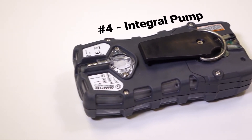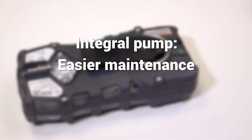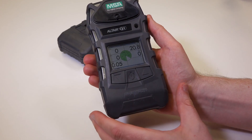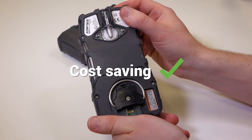Number 4: it has an integral pump. Integral pumps provide easier maintenance and improved handling of the unit. The MSA Altair 5X's integral pump works out to be a cost-saving benefit in the long run.